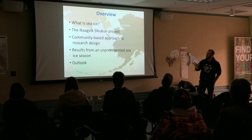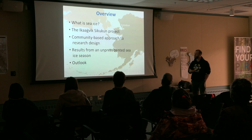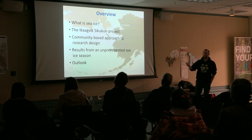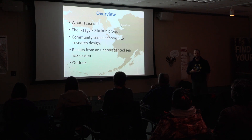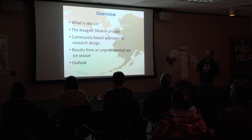Then we'll have a little bit of background about what our project is — Ikaagvik Sukukun — what that means, where the name came from. We'll explain what makes the way we're doing our research a little bit different from most projects, and then give a quick summary of our results from this year, which turned out to be a pretty unprecedented year for sea ice conditions in this part of the Arctic.